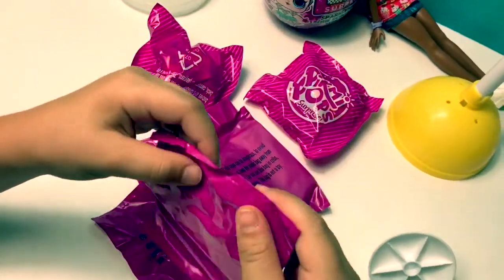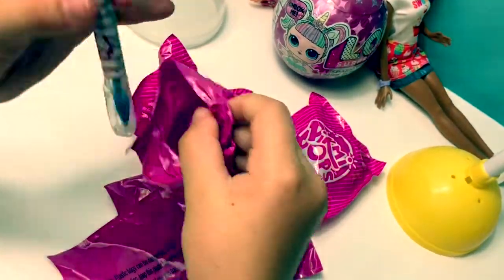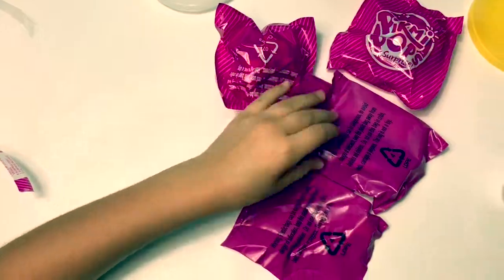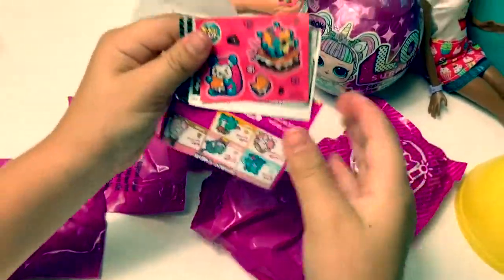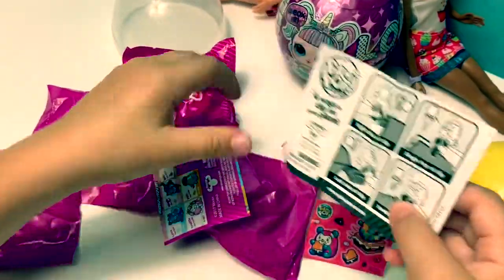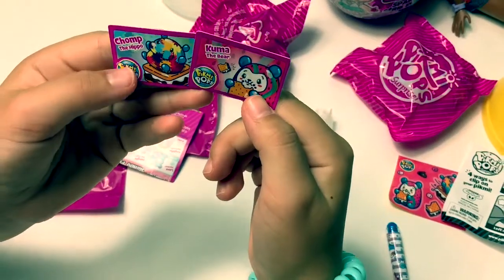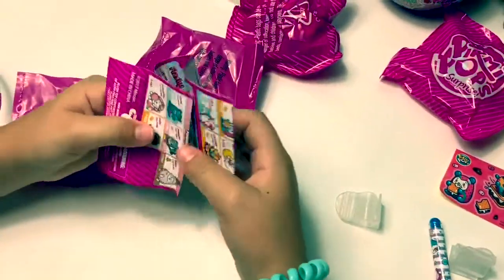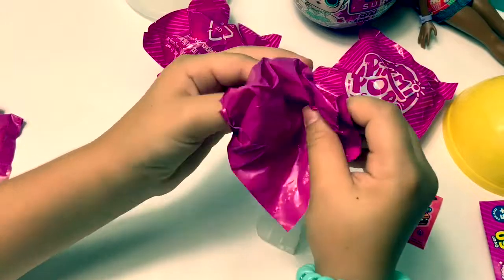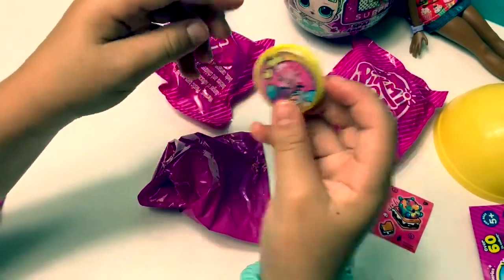Oh, it's a little pin. Whoa — stickers! We got more than one. Crummy the bear and Choppy the hippo — those are the rare ones. And the collector's guide. Oh look, it's a little thing to put on your shirt, and it wiggles.